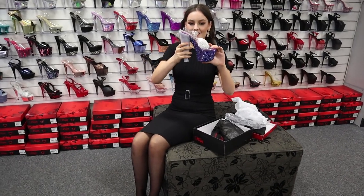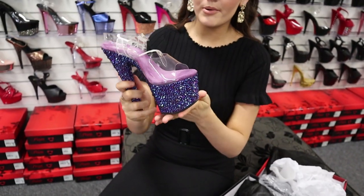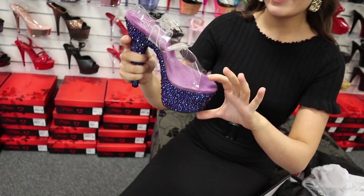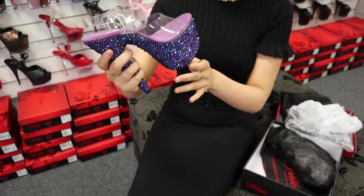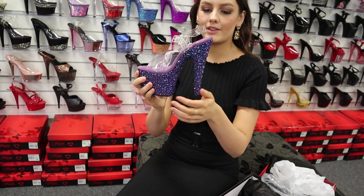Would you look at that shoe? That is just stunning. It has the purple jewels at the bottom and they have kind of like a blue fleck to them, so when you see it in different lights. It has the purple cushioning with the gold Pleaser branding right there. This one has the clear straps which I love because it doesn't take any attention away from the beautiful detail of the platform and the heel.